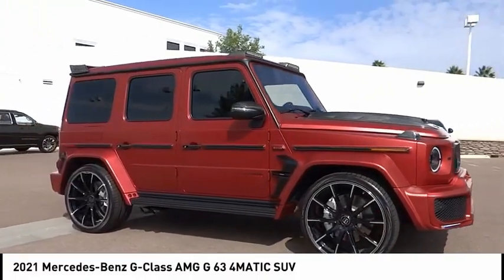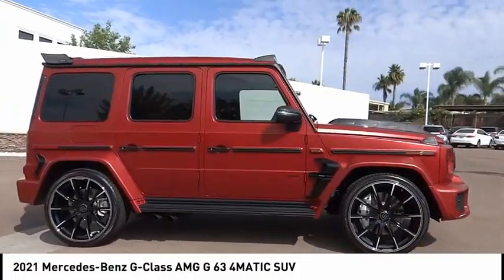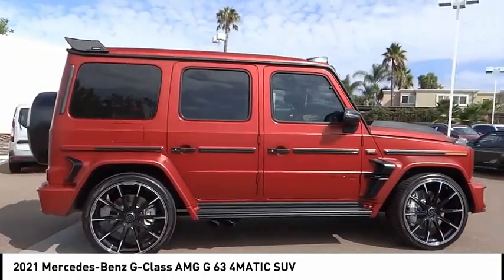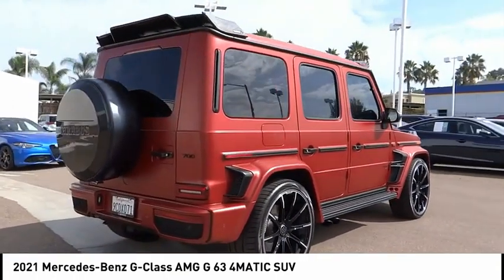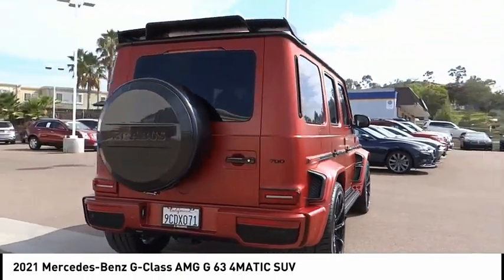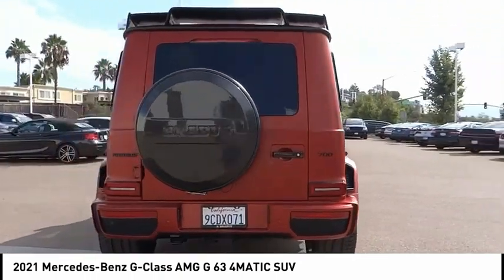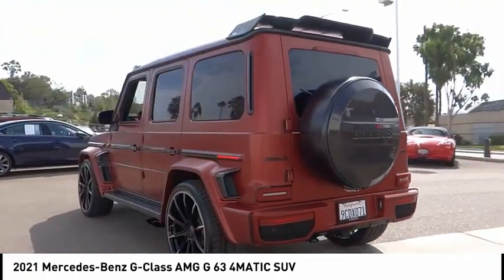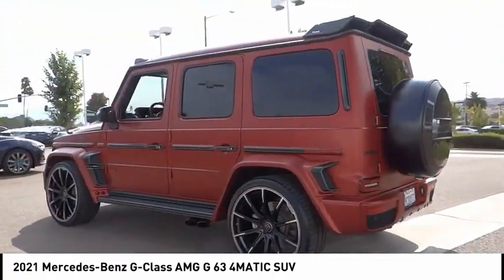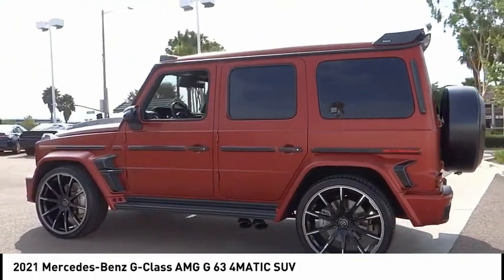Stop by and take a look at the 2021 G-Class. Not many SUVs can claim a hand-built luxury interior inside a battle-tested hand-built body. In fact, only one can. Extraordinary capability and ongoing enhancement have made the G-Class one of the world's top off-roaders for the past three decades.